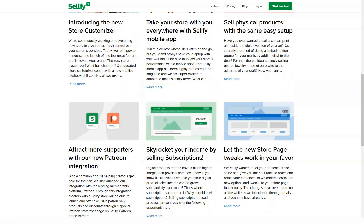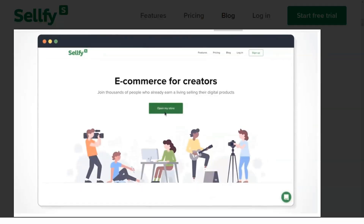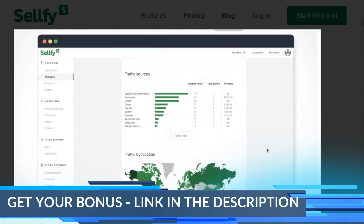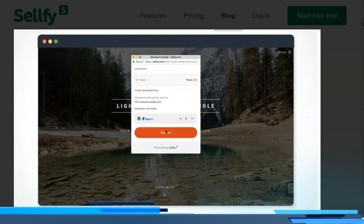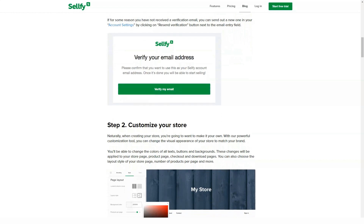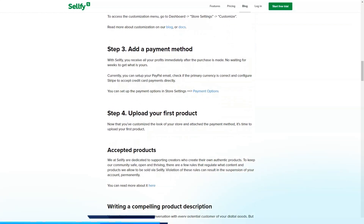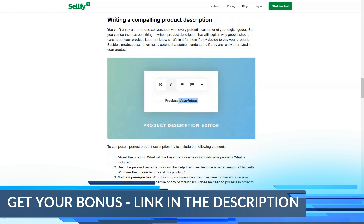With their new WYSIWYG editor, merchants can now customize their store's design and look to match their existing brand. All storefronts are optimized for the mobile world, and it allows you to choose Buy Now buttons and widgets to implement on your own website. As a great advocate of automating as many processes as possible, I've always loved Zapier. Selfie also has a Zapier integration that allows you to connect to 750 applications and streamline the sales process through automation.